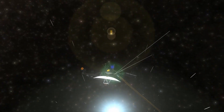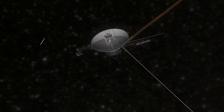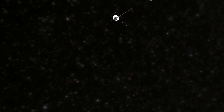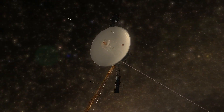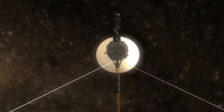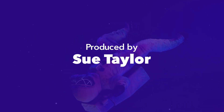Thank you for joining me today for this walk through the Space Vault. I'm Sue Taylor, Chief Curator for the New Mexico Museum of Space History. Be sure to follow and like us on Facebook and YouTube, and check us out at nmspacemuseum.org. Better yet, visit us in person in Alamogordo. You never know what's new at the New Mexico Museum of Space History.